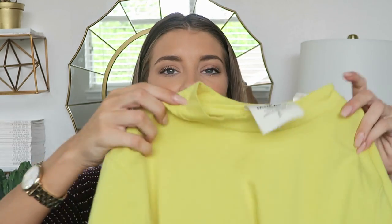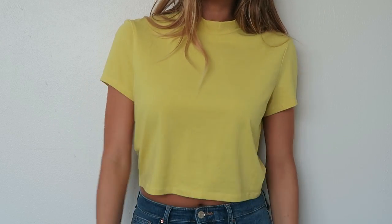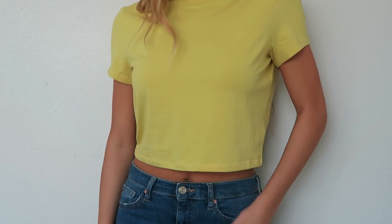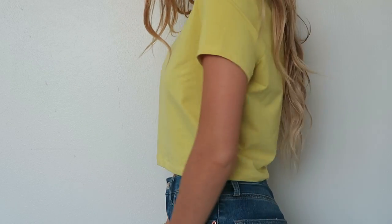This top I'm obsessed with. This is the yellow top I wore in my last video and you guys were like, 'Oh my gosh, yellow is such a good color on you.' Yellow is my favorite color, and every single time I wear yellow I get so many compliments, so I think I need to wear yellow more. I love this top and the brand is actually Cheap Monday but I got it at Urban Outfitters.